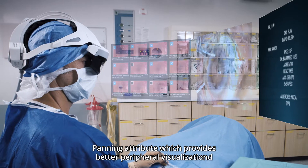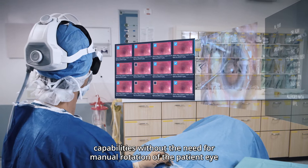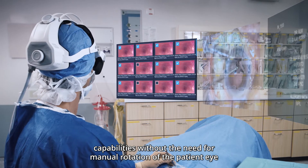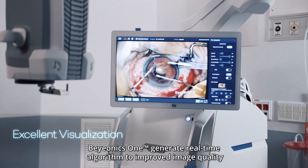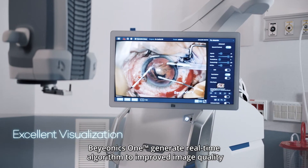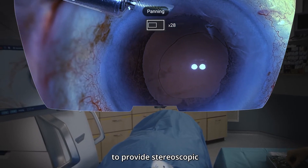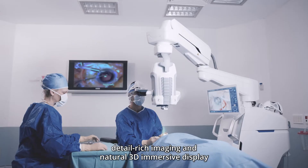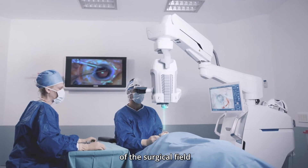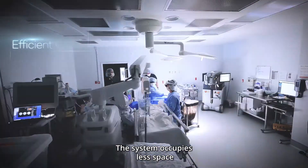A panning attribute provides better peripheral visualization capabilities without the need for manual rotation of the patient eye. Bionics One generates real-time algorithms to improve image quality, with excellent visualization built end-to-end to provide stereoscopic, detail-rich imaging and a natural 3D immersive display of the surgical field while maintaining zero perceived latency.